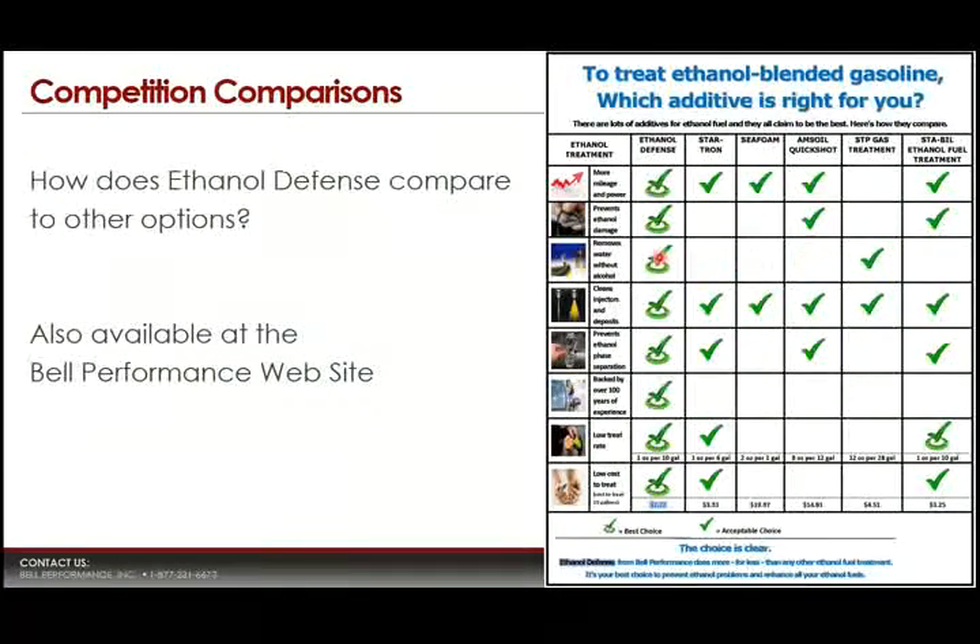They all claim detergency, and four of the six seem able to prevent ethanol phase separation. Ethanol Defense is the only one backed by over 100 years of experience. And lastly, you have to look at treat rate — what it costs to accomplish all that. Once you stack them up side by side and do real research into what they actually do as opposed to what they claim to do, it's pretty clear that Ethanol Defense has been formulated to be the ethanol treatment that does more for less than any of the others.